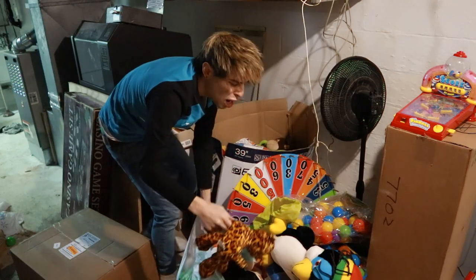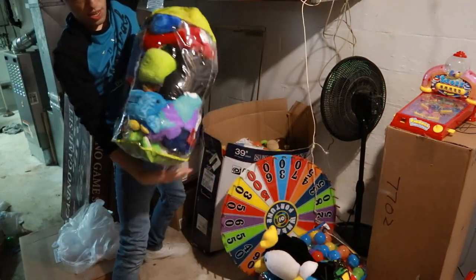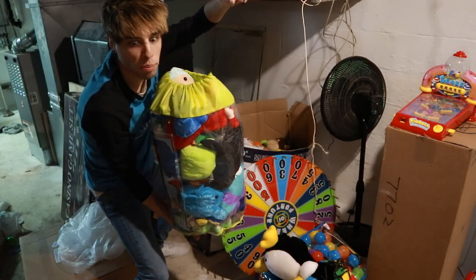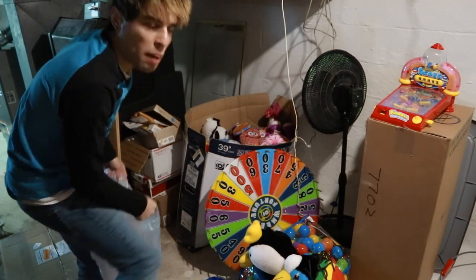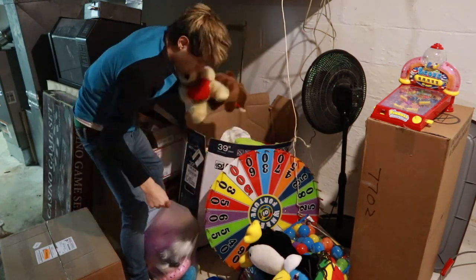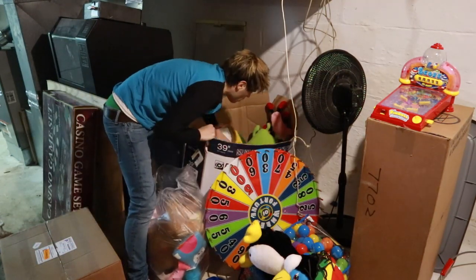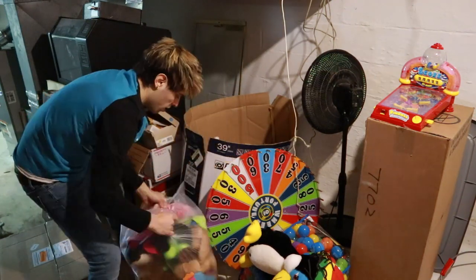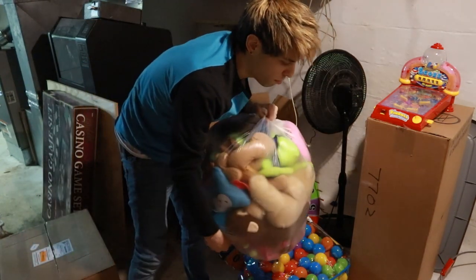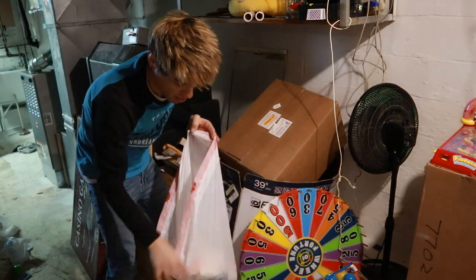Oh no, the bag broke. Aw come on! So we got some in the former ball crawl ball bag. Let's go grab another bag that's not going to break. Alright, another bag — let's fill them up. I think that's going to do it for this bag. Bag number two down. So we have three bags so far — holy moly. Let's see if we can fill this last bag to the brim.